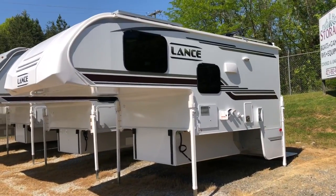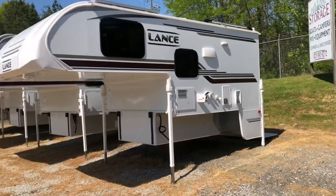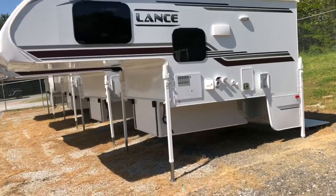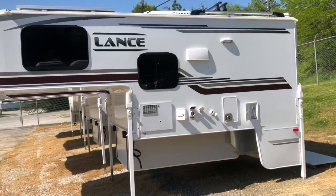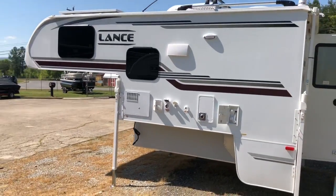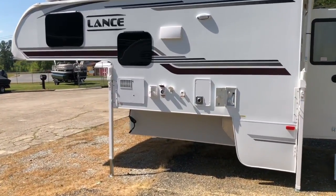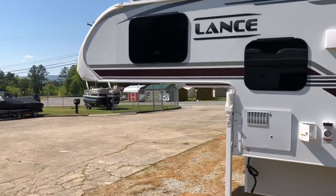Today's video is going to be on the 2021 Lance 865 — I have it right here behind me. I'll be doing a walk-around of the camper, show you the outside, some features, and then we'll take a look at the inside. This camper comes in weighing around 2,448 pounds. You really need a three-quarter ton like a 2500 or 250-series truck to haul this one, with a six-and-a-half foot bed. A 3500 or 350 with a six-and-a-half foot bed will also work.